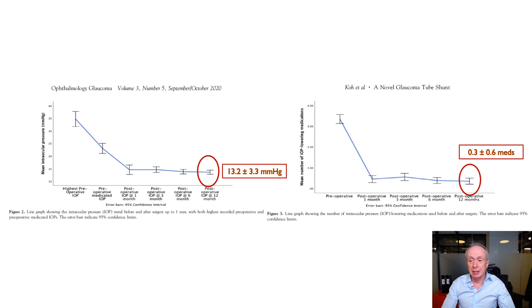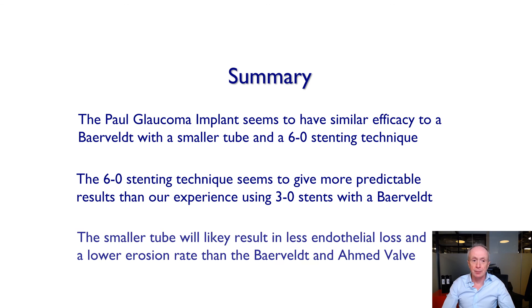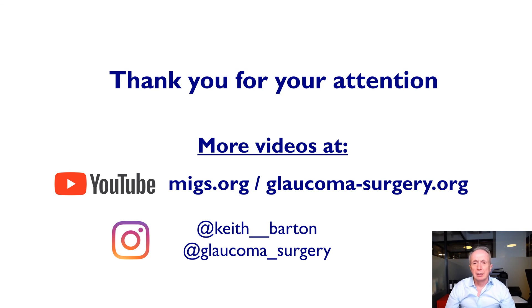And more than three millimeters mercury lower than the Ahmed. In summary, the Paul Glaucoma Implant seems to have similar efficacy to a Baerveldt, with a smaller tube. The 6-0 stenting technique seems to be more predictable than our similar experience with the Baerveldt — the 6-0 seems to work without ligation most of the time, although occasionally it is too tight and occasionally we need to ligate. A smaller tube is likely to produce less endothelial cell loss and probably a lower erosion rate, though these claims have yet to be proven. Ladies and gentlemen, thank you very much for your attention and for the very kind invitation.